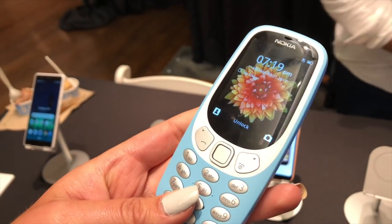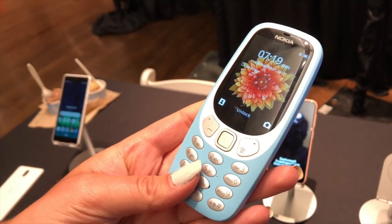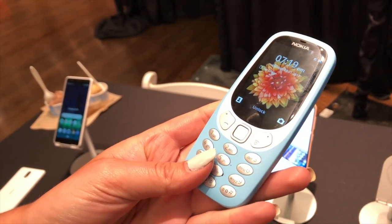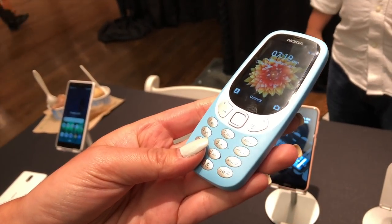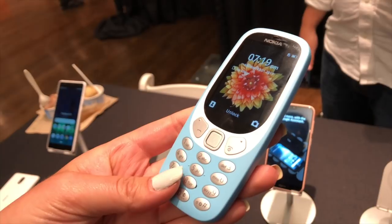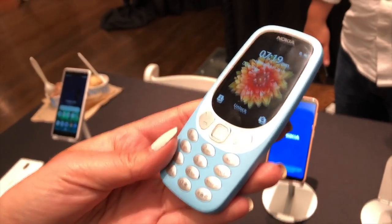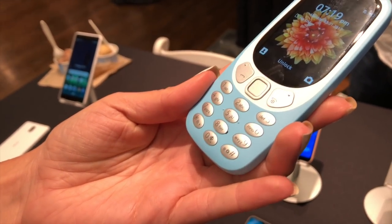Nokia was best known for their iconic candy bar phones, and they've got one selling right now for $45 in the U.S. called the 3310. It only works on 3G networks — AT&T and T-Mobile. If you like that old design and don't need a smartphone, you've got the flip phone alternative with the candy bar design that Nokia is quite well known for.